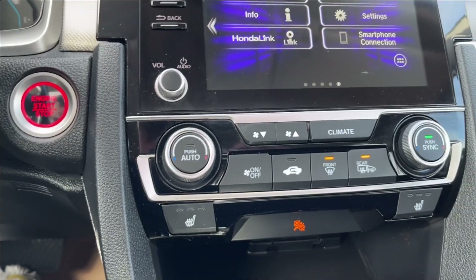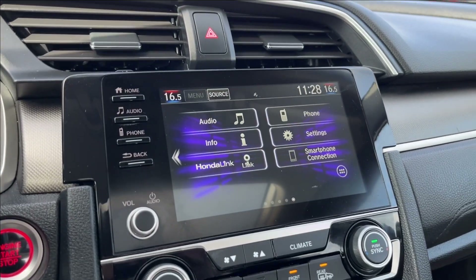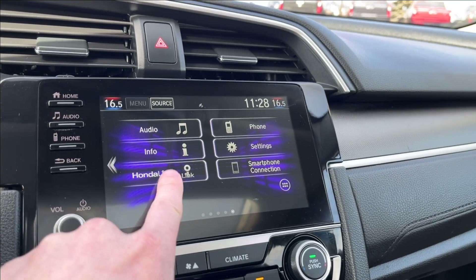You'll have push-button start, the climate control with dual zone and your heated seats, and here onto the infotainment system — equipped with Bluetooth connectivity as well as Honda Link.